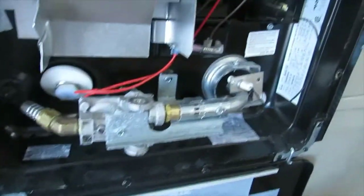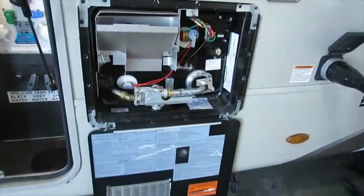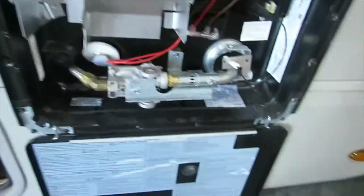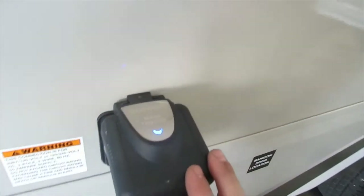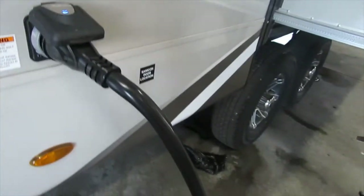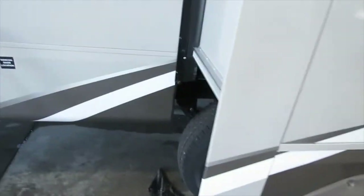Here we have your Atwood water heater — this is a six-gallon water heater, gas and electric, all controlled by a switch on the inside of the unit. Here's your furnace exhaust. Here's your 50-amp power cord — use the LED indicator to let you know you're plugged into sure power. This is a 36-foot cord.